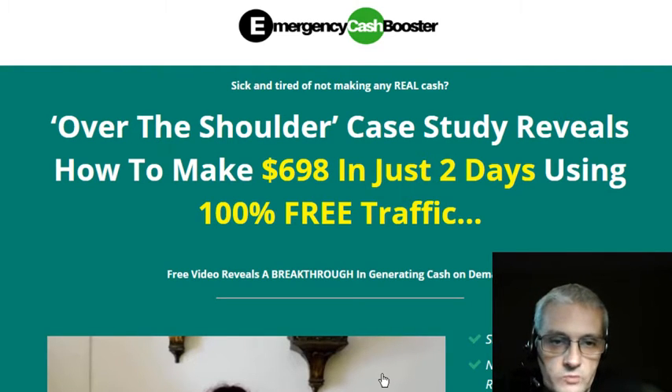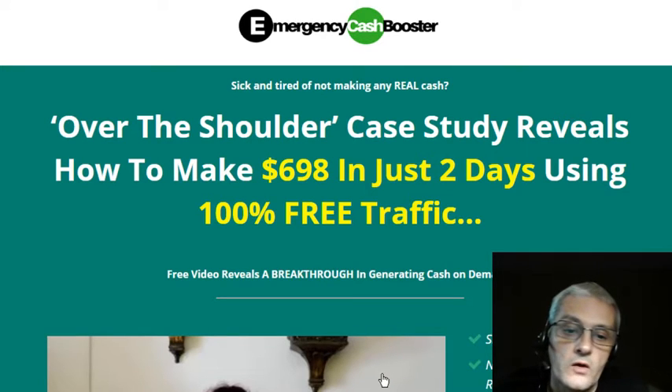In this course she's going to share with you a case study which made $698 in two days using these exact same methods. As you look at the sales page here, it says this is an over-the-shoulder case study that reveals how to make $698 in just two days using 100% free traffic.